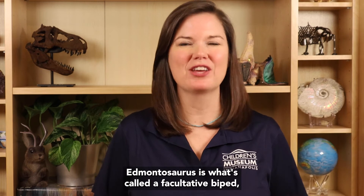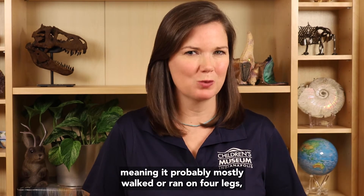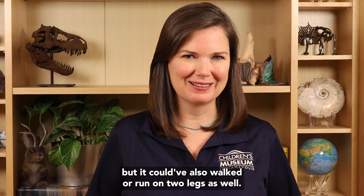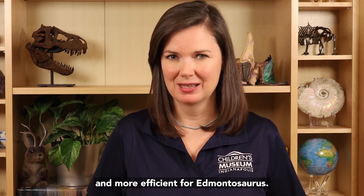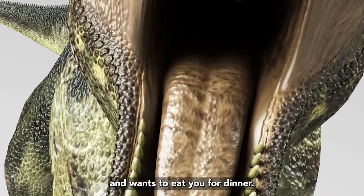Well, this isn't necessarily true. Edmontosaurus is what's called a facultative biped, meaning it probably mostly walked or ran on four legs, but it could have also walked or ran on two legs as well. Computer models have shown that running on two legs would have been faster and more efficient for Edmontosaurus — which is really important when a Tyrannosaurus rex is chasing you and wants to eat you for dinner.